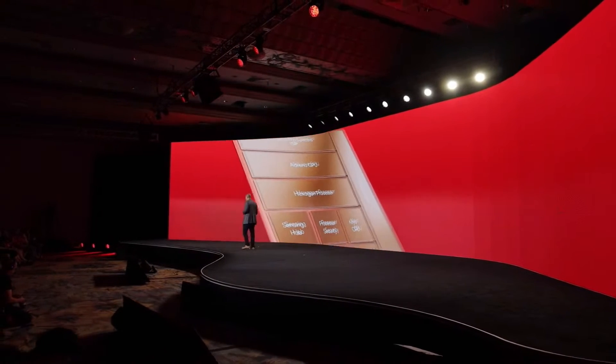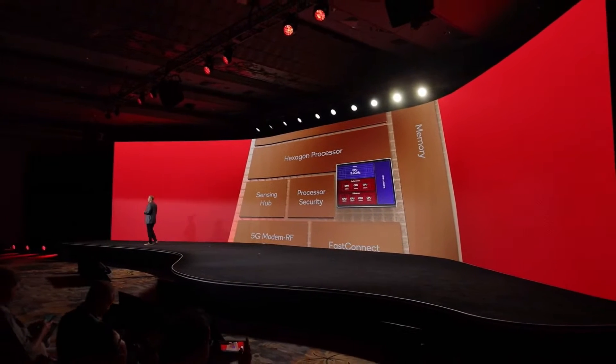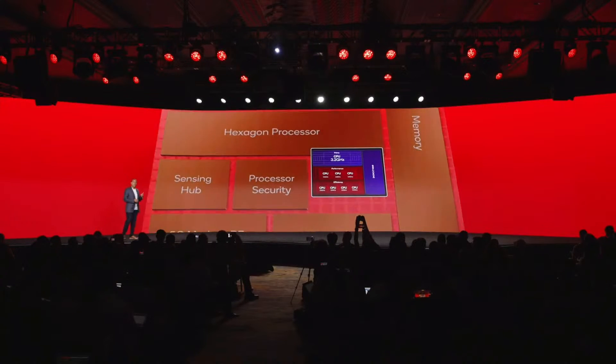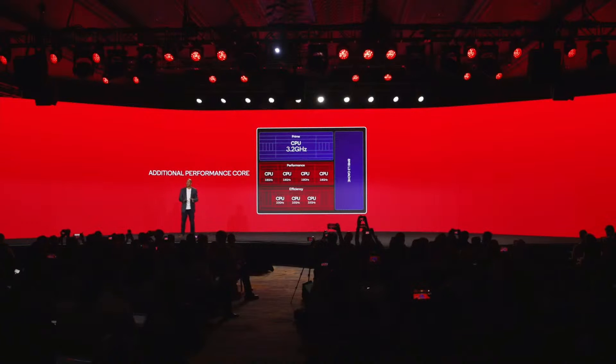Next up is our Qualcomm Cryo CPU. We've made major strides in CPU performance and power by delivering generational improvements in the microarchitecture of individual cores, and then by combining those cores in a new innovative way. We've historically had a prime core, three performance cores, and four efficiency cores in the CPU. But with this generation, we've converted one of those efficiency cores into an additional performance core. This will deliver a significant leap forward in multi-threaded performance — the first of its kind in the mobile industry.